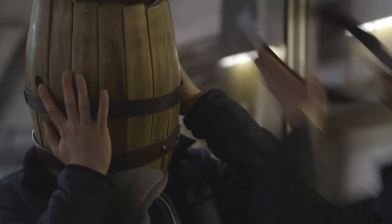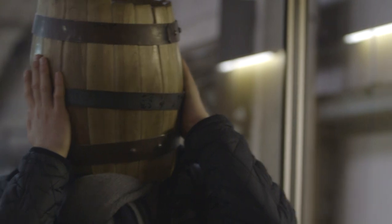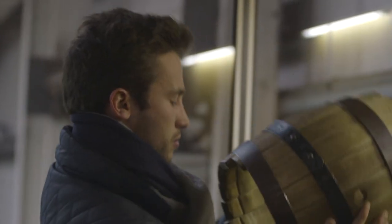The coopers then seal the open ends of the casks with heads, before testing them for leaks with compressed air and water. As these students to the cooperage find out, it's definitely not an easy task.